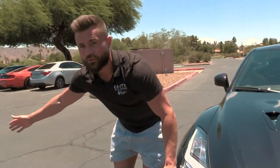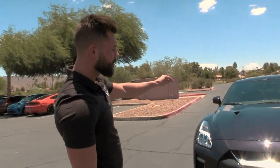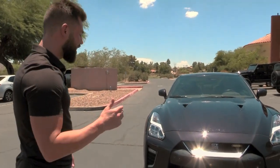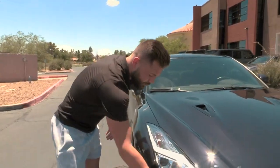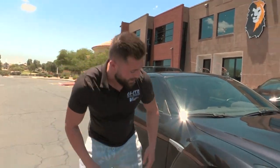Coming up to the front, you got the iconic GTR badge with the T-Spec. This color specifically is one of 17 in the United States — a very rare color that you're not gonna see a lot on the roads. And the cool thing is it still has all the safety features of the 2021 model that you want.